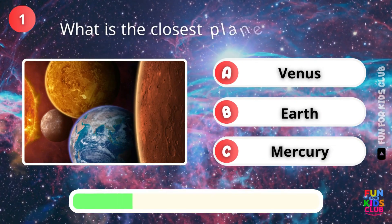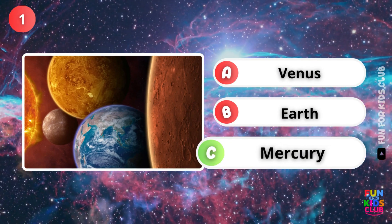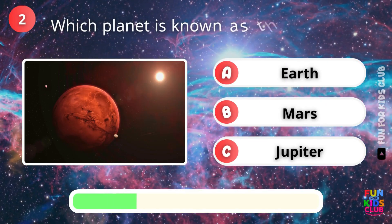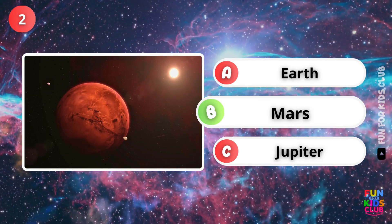What is the closest planet to the sun? That's right, it's Mercury. Which planet is known as the Red Planet? Correct, it's Mars.